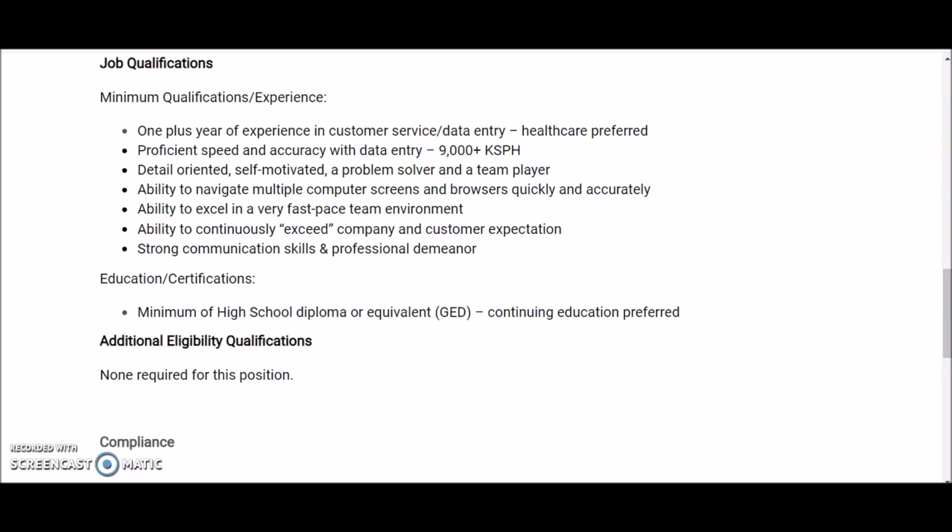The minimum qualifications include one-plus year of experience in customer service and data entry — healthcare experience is preferred. You need proficient speed and accuracy with data entry at 9,000-plus keystrokes per hour, which is between 40 to 50 words per minute. You must be detail-oriented, self-motivated, a problem solver, and a team player with the ability to navigate multiple computer screens and excel in a fast-paced environment.